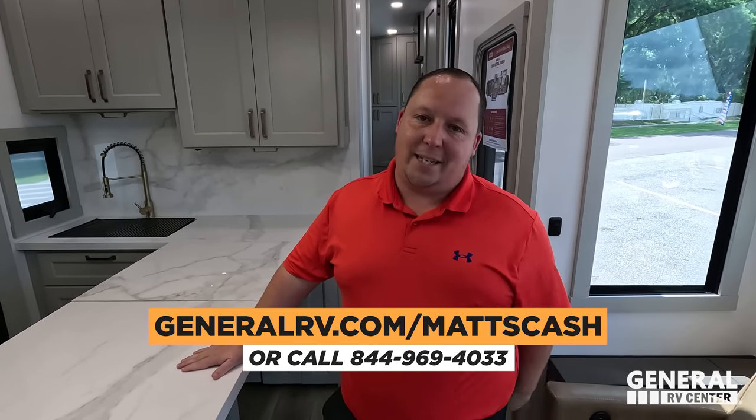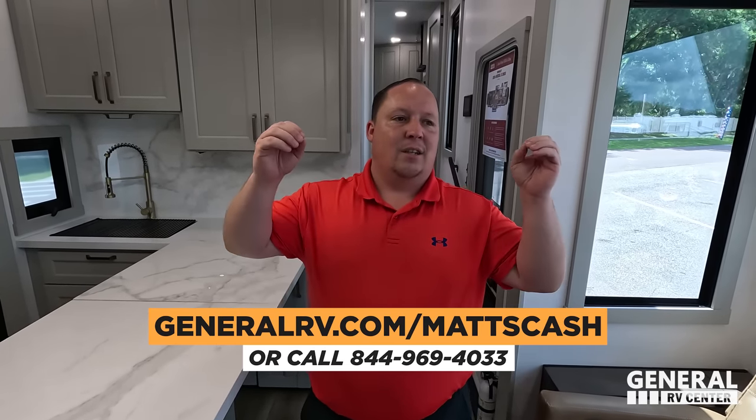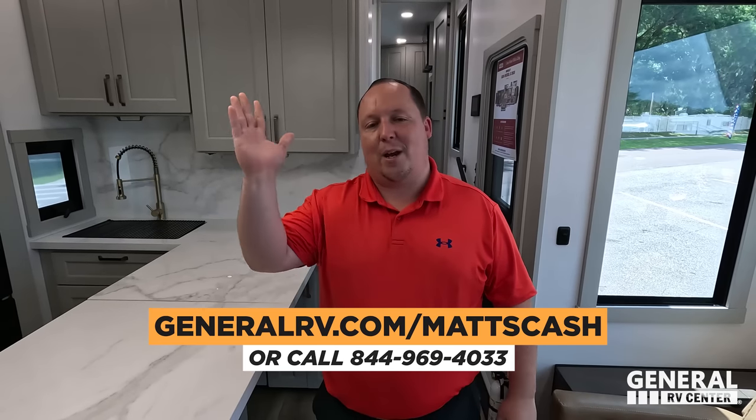Thank you all so much for watching. If you're interested in learning more or buying a Brinkley Model G or Model Z, reach out to my team at General RV — we represent them at the Hershey RV show and the Tampa Super Show. Nobody's going to give you an absolutely better price than us. Go to GeneralRV.com/MattsCash, nationwide. Leave down in the comments three things you like and three things you dislike — Brinkley is watching. Make sure to smash the thumbs up button and subscribe. And Brinkley, don't fix the medicine cabinet or window shades — those are our number one and two dislikes now! Thank you all so much for watching and we'll see you next time.